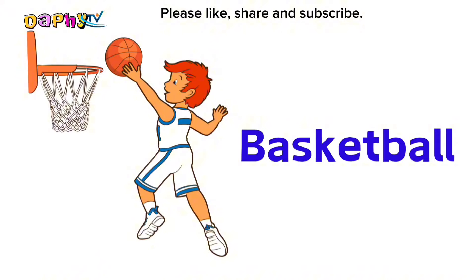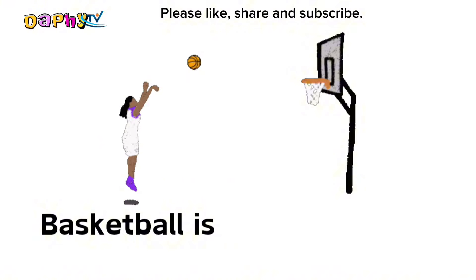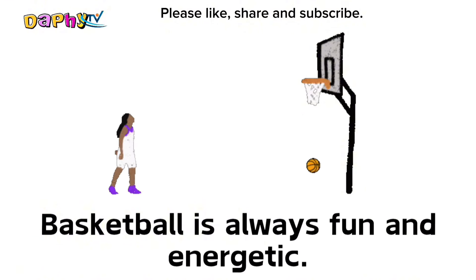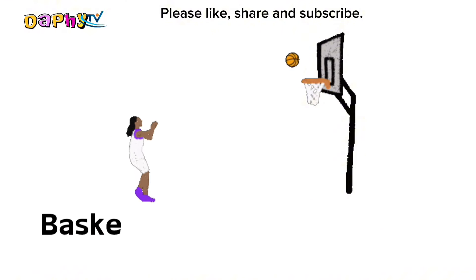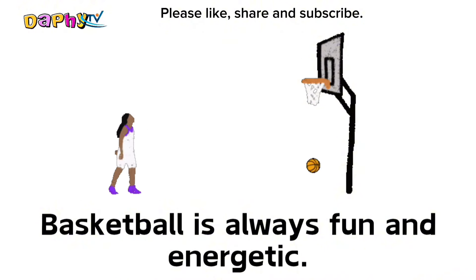Basketball. Basketball is always fun and energetic.